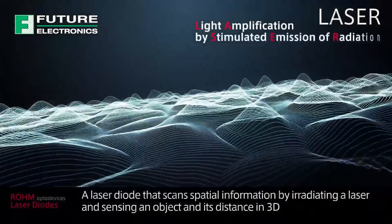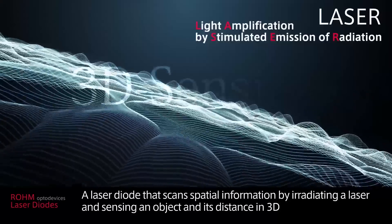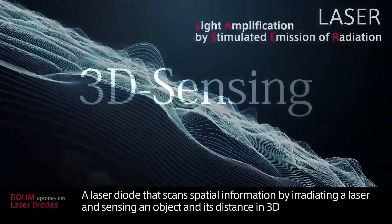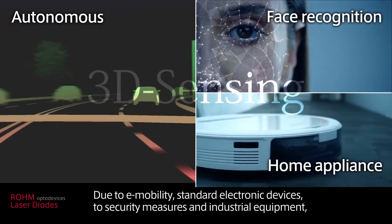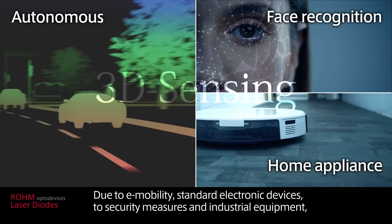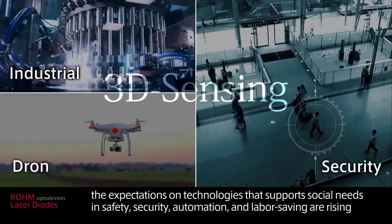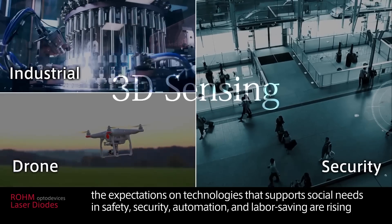A laser diode that scans spatial information by irradiating a laser and sensing an object and its distance in 3D. Due to e-mobility, standard electronic devices, security measures and industrial equipment, the expectations on technologies that support social needs in safety, security, automation and labor saving are rising.